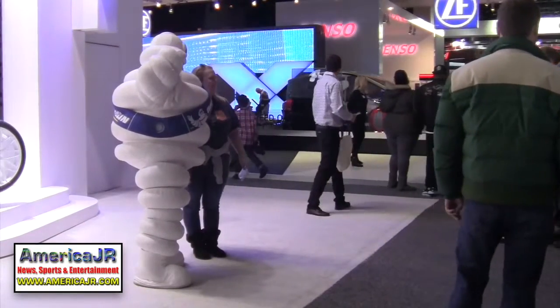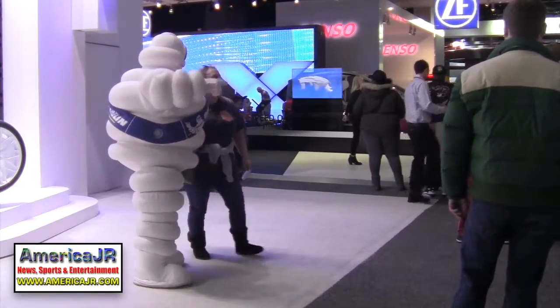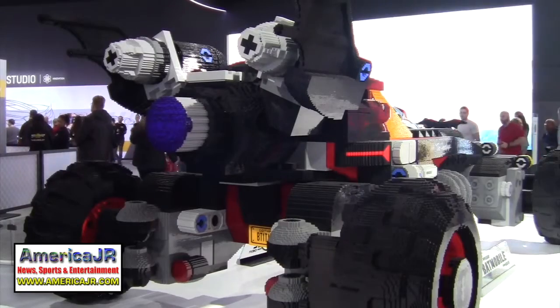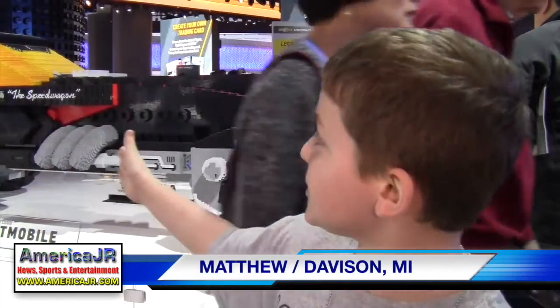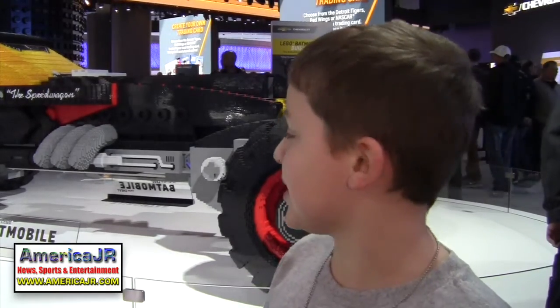Everyone loves getting their photo taken with the Michelin Man. One of the most popular vehicles at the show this year is this Batmobile made out of Legos, and it's in the Chevrolet display. It's completely amazing because it took them a really long time to do it, and look how huge it is — it's like actual size, probably, to it in real life maybe.